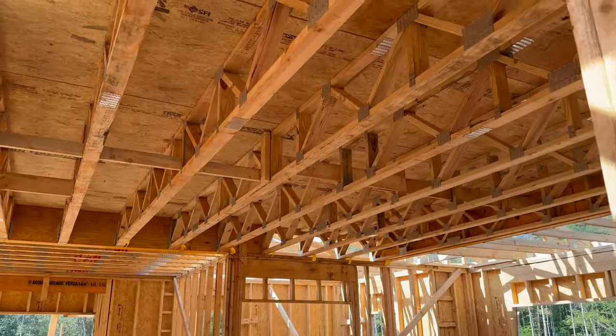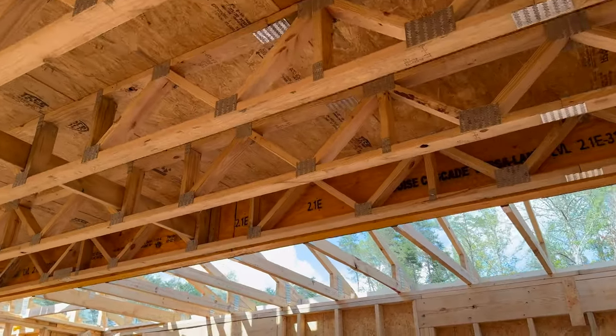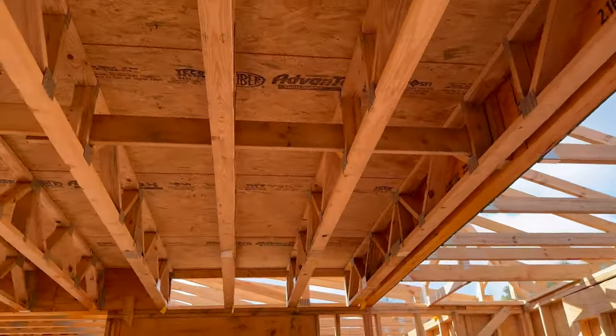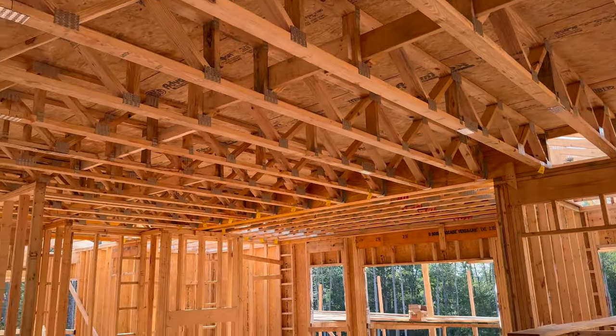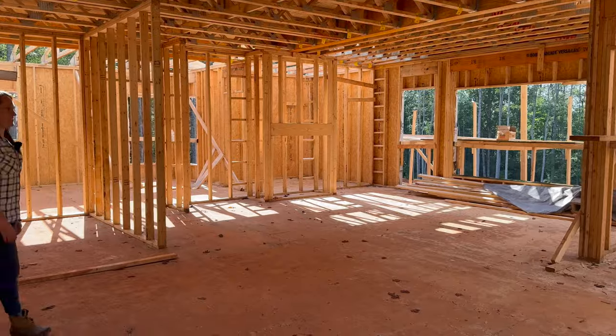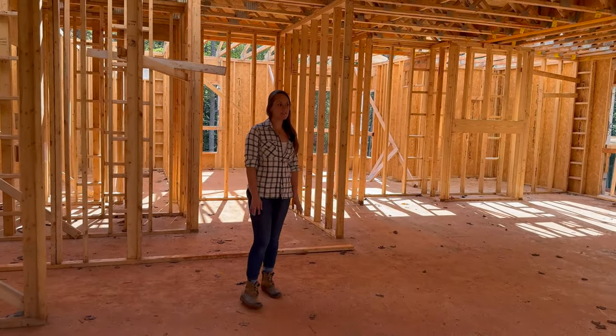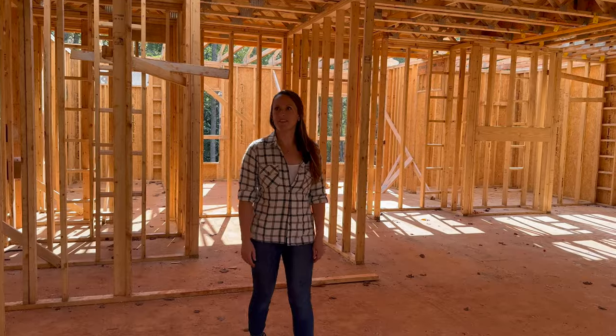We have ceilings now — what a change. It looks a lot different with these trusses in place. There's no longer any of these supports in this main living area. You can definitely see each individual space and each individual room. Much better.